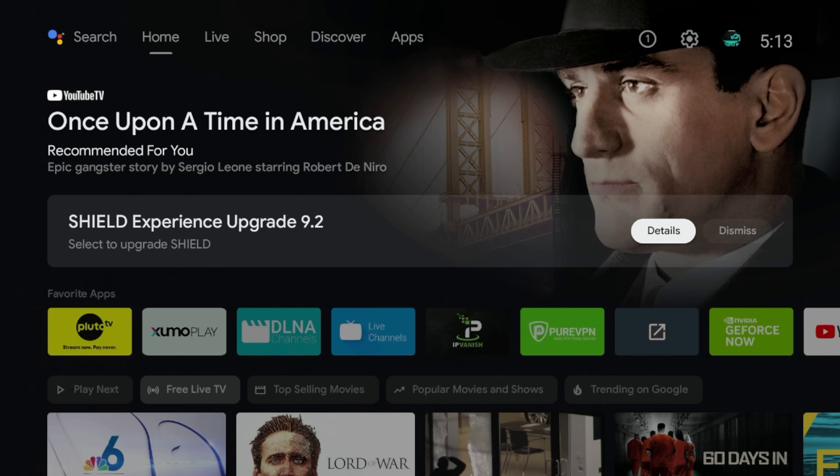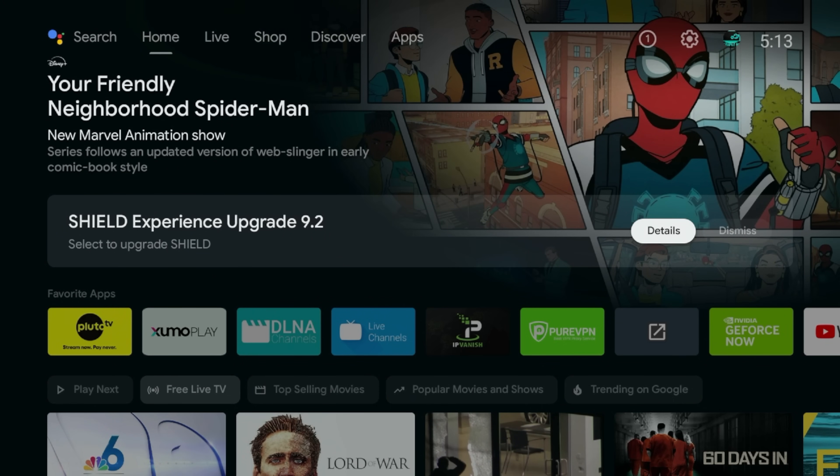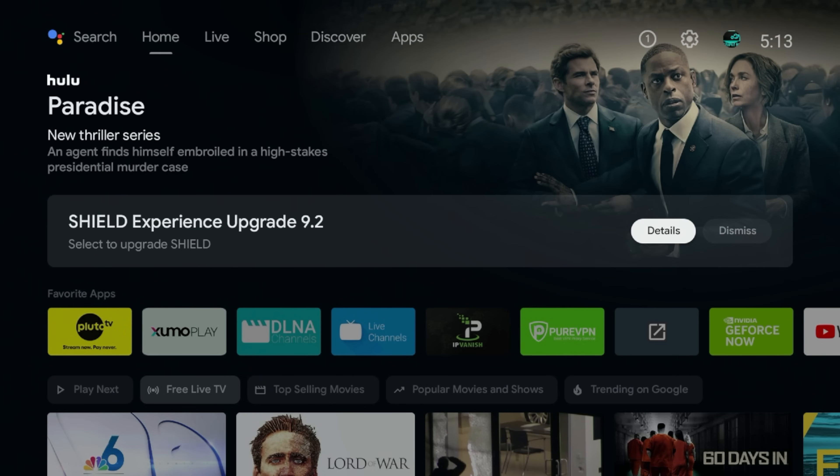We're going to do a live update. Also we're going to go into some of the features that were added. For those of you that are new, the reason I do these videos is to push these updates and see what effect, if any, they have on the device — so that if it breaks the device, you won't have to experience that yourself.